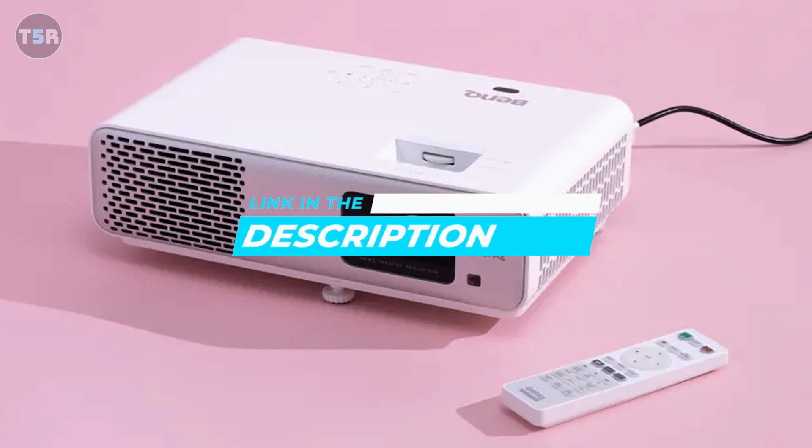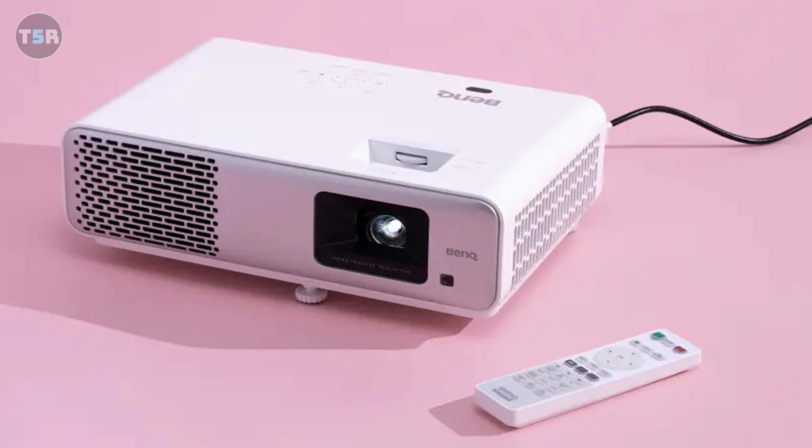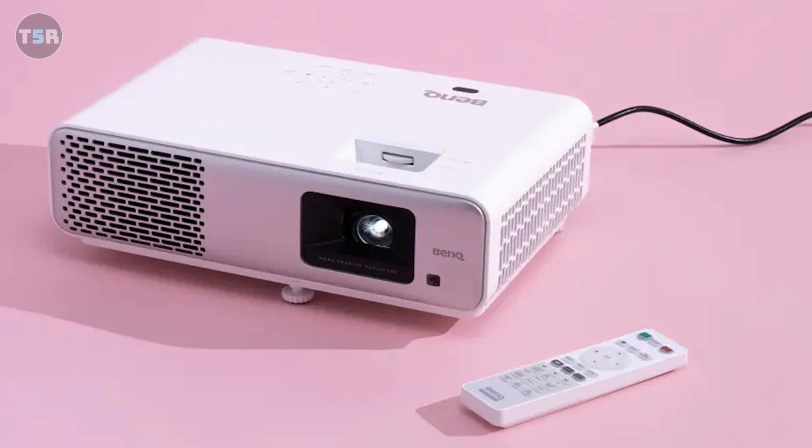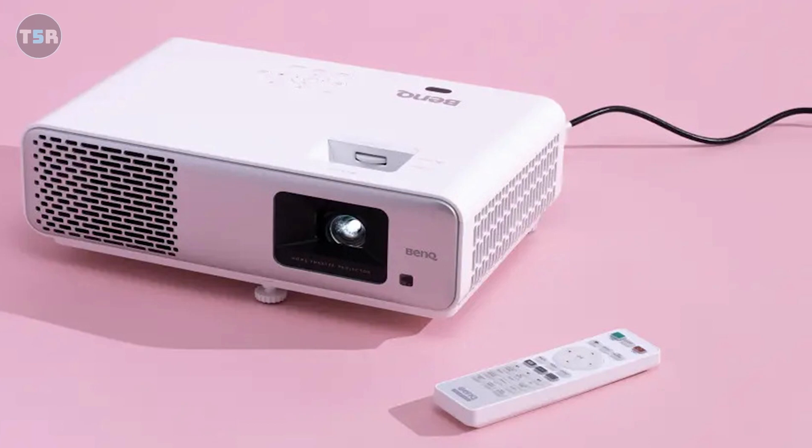And if you guys liked this video or even learned something, please go ahead and give it a like. Be sure to check out the description for links to find the most up-to-date pricing on all of the projectors I just mentioned in this video. That's all — I'll see you next time.